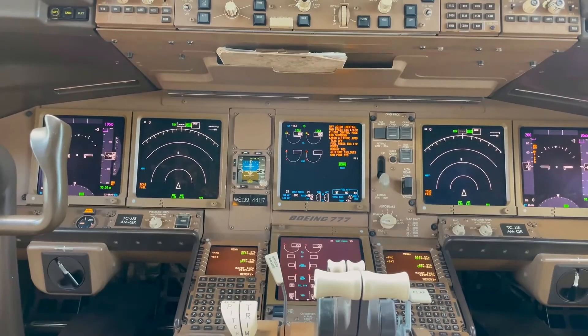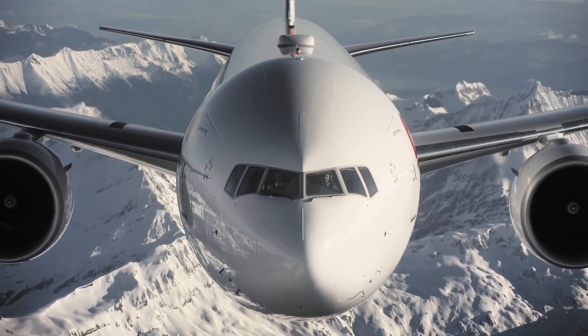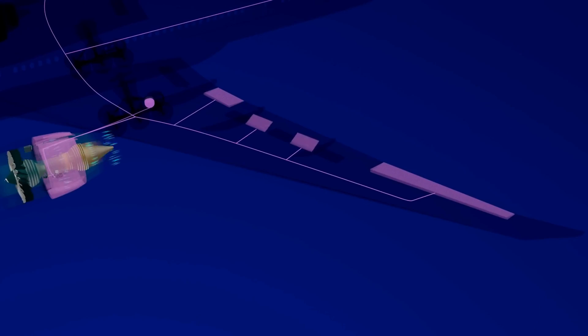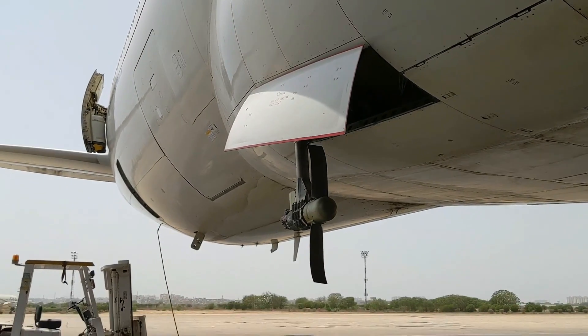Do you know what happens if there's a total power blackout on a plane? Modern airplanes are highly dependent on electrical power for their control surfaces. So, what would happen exactly? Will it lose control and create a catastrophic accident? In this video, you'll get to know what happens in these situations and how this hidden device can basically save the entire plane.